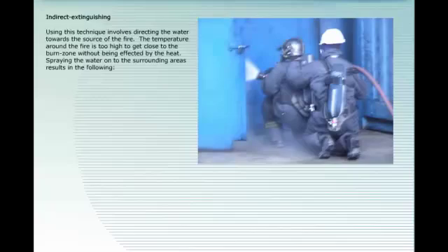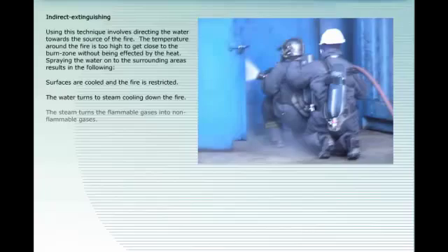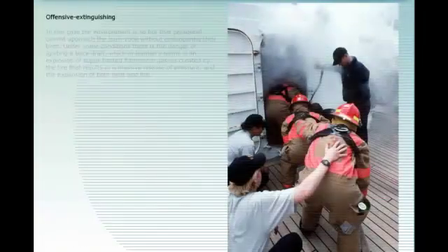Indirect extinguishing: this technique involves directing the water towards the source of the fire when the temperature is too high to get close to the burn zone. Spraying water onto the surrounding areas cools surfaces and restricts the fire. The water turns to steam, cooling down the fire, and the steam turns the flammable gases into non-flammable gases.